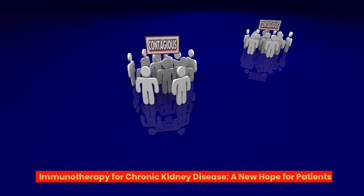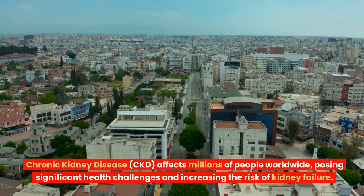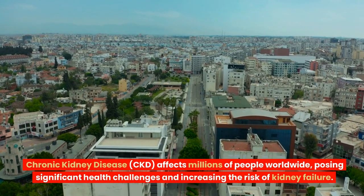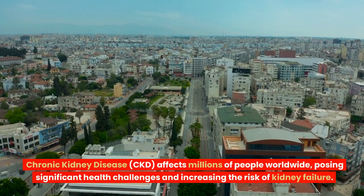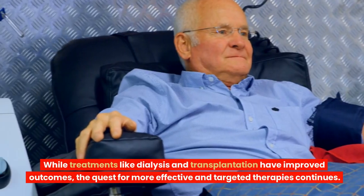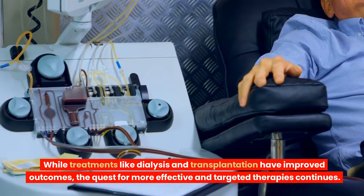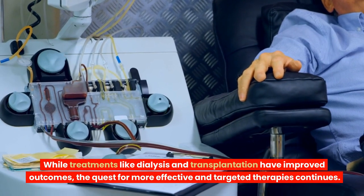Immunotherapy for Chronic Kidney Disease – A New Hope for Patients. Chronic kidney disease, CKD, affects millions of people worldwide, posing significant health challenges and increasing the risk of kidney failure. While treatments like dialysis and transplantation have improved outcomes, the quest for more effective and targeted therapies continues.